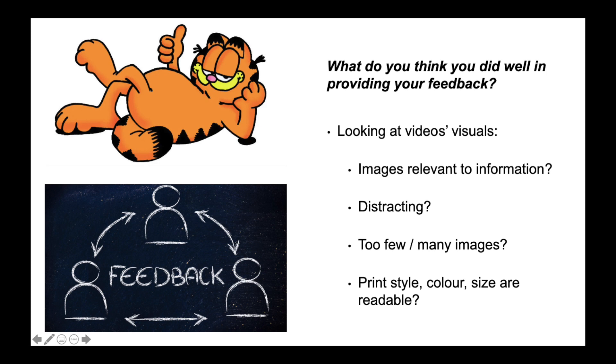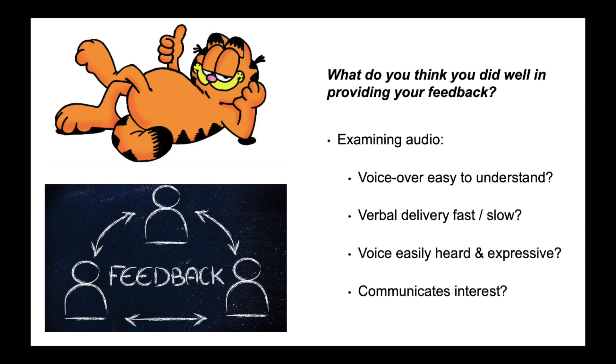When looking at the video's visuals, I asked: Were the images on the screen relevant to the spoken information, or were they distracting? Were there too few images or too many? Were the style, colour and size of any included print readable?